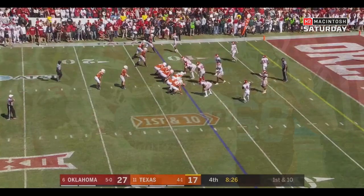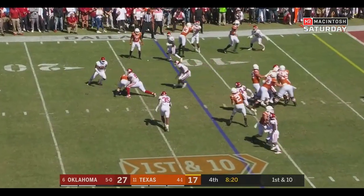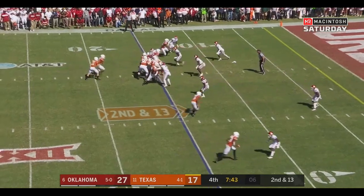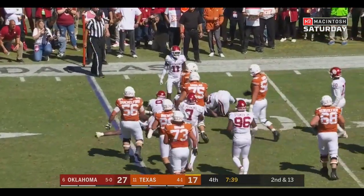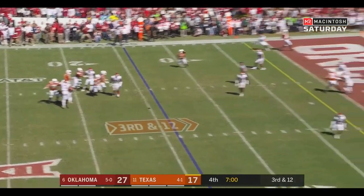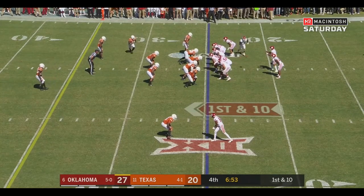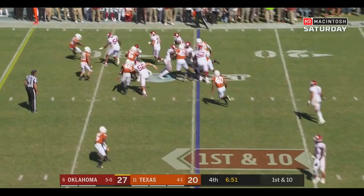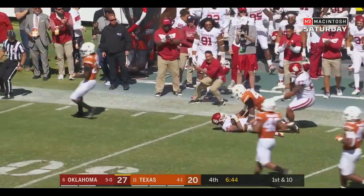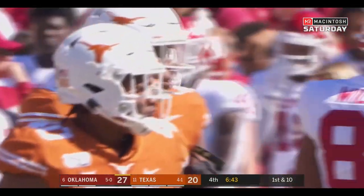Again, Texas is behind the chains at the 12. Play fake — Ellinger — nothing. Second and 13 at the 15. Brewer in motion — Ellinger runs it this time, crosses the line of scrimmage. Third and 12 at the 14. Ellinger in the end zone — incomplete. First down at the 25. Hands it off to Brooks — whoa! Brooks sprinting, still on his feet, goes down at the 32. A 43-yard run for Kennedy Brooks. Osai with the saving tackle.